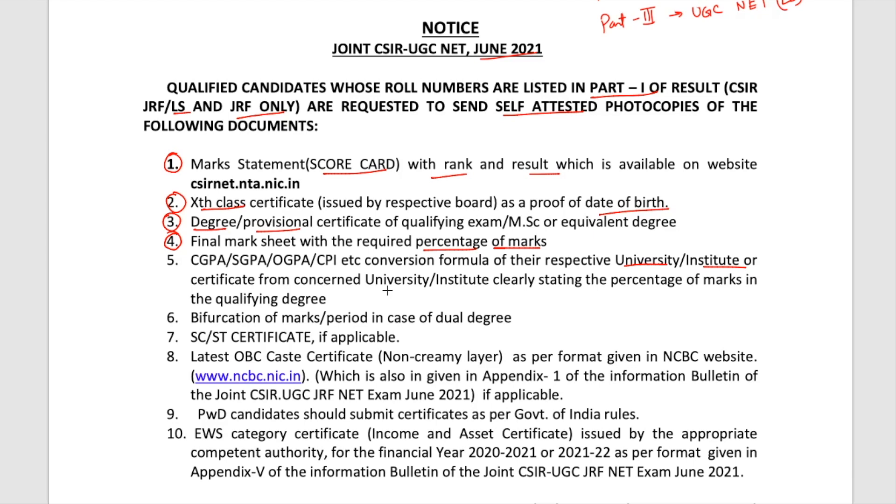A certificate from the concerned university or institute clearly stating the percentage of marks in the qualifying degree is also required. Next is purification of marks period in case of dual degree — meaning if you are doing a BS-MS or similar course, you have to specify what period your course covers.